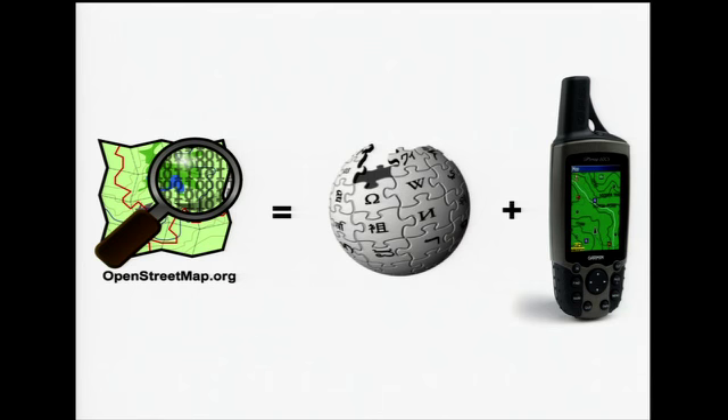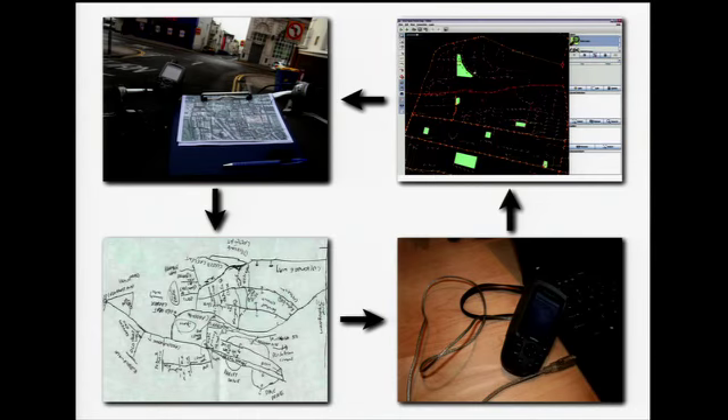The objective of the OpenStreetMap project is to collaboratively map the entire world on a free and open basis. The way that this works is OpenStreetMap contributors go out in the world and collect information using GPS receivers and notebooks. Then they bring it back home, compile it, edit it, and upload it to the OpenStreetMap database.